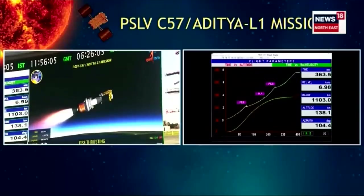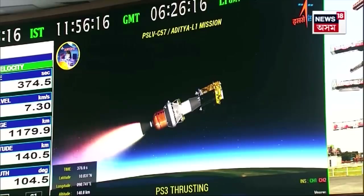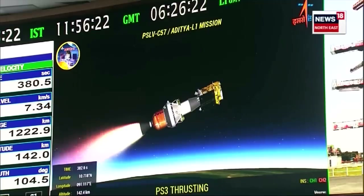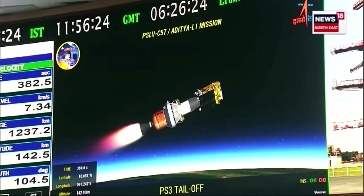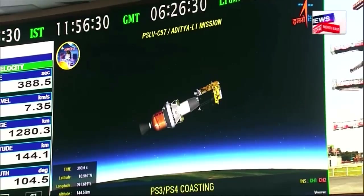For the present mission, after PS3 completes its burn duration, a coast phase of approximately 200 seconds will follow, in which the rocket will continue to be steered while there is no development of thrust. PS3 ka pradarshan kaal samapat ho chuka hai aur coasting phase iske baad jari rahega. Vehicle in combined coasting for approximately 200 seconds.